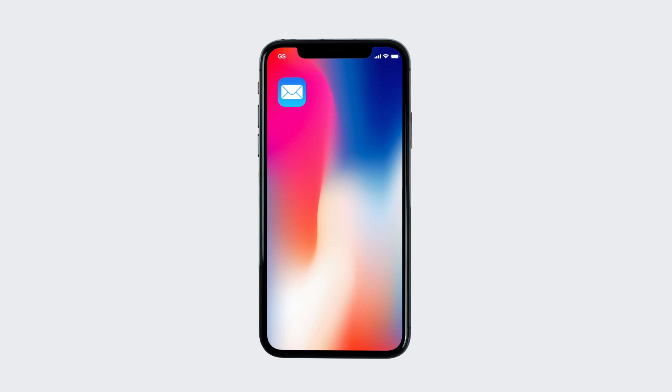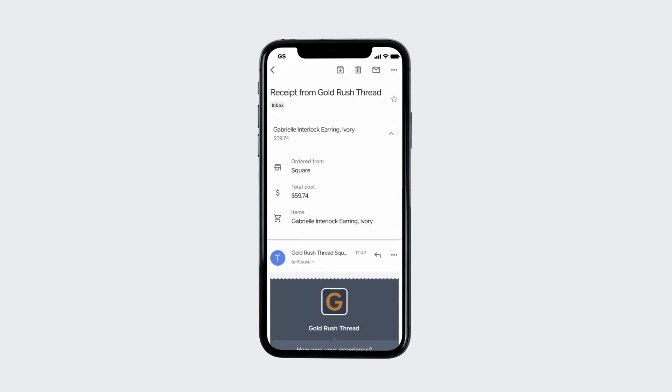If you enter your email, the next time you use that same card with any Square Seller, you'll automatically receive a digital receipt from their business.